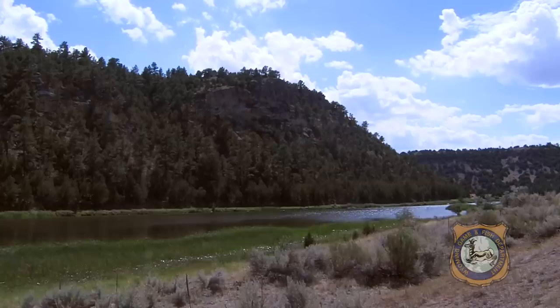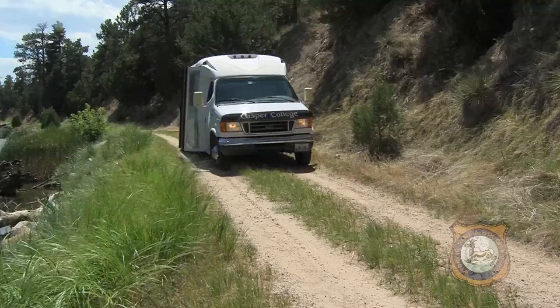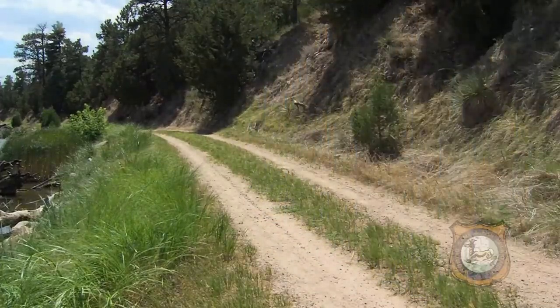We are here at the Glendo Wetlands, the Fullo Glendo Dam. And we are trapping turtles as part of a class with the Casper College OLLI program to teach them more about reptiles and amphibians and what herpetologists do.